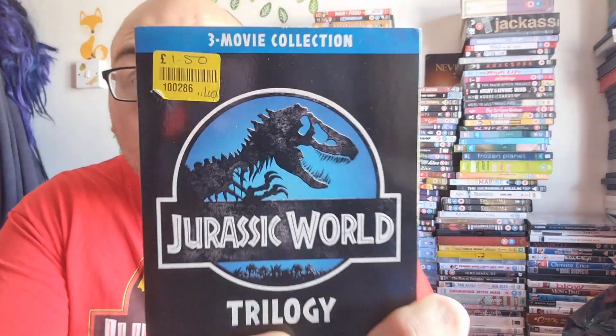I have actually found a film trilogy that came out two days ago. This was released on Monday — as I record this video it is Wednesday today — and this was just sat there for £1.50, price tag still on. I also picked up Elvis, which I'm going to watch because I've not seen it yet, and I've heard nothing but good things about it, so I'm really super looking forward to watching Elvis.